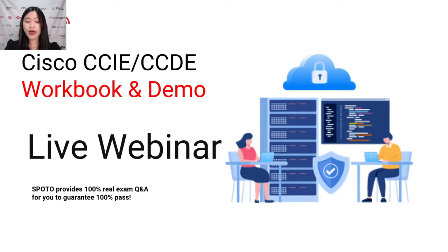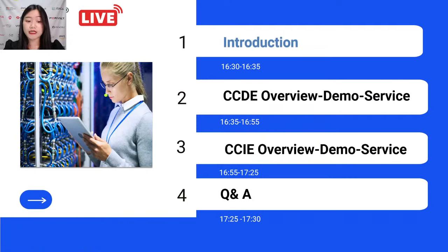We also have real CCDE demo and CCIE workbook solutions for you to try before you buy. Here is the timeline of today's schedule that starts with introduction, then we will go into CCDE demo and CCIE workbook solutions. The second part is our CCDE overview and demo service, the third part is our CCIE overview and demo service, and the last part is our Q&A.